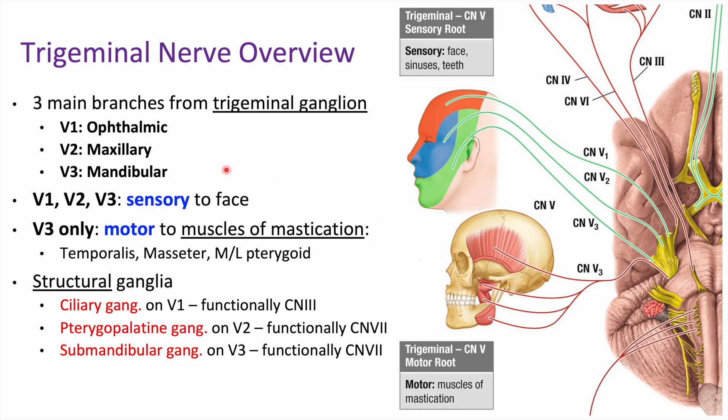So first, let's look at a quick overview of the trigeminal nerve. The trigeminal nerve is going to be a really fat one coming off the brain — that's a good way to identify it. It's pretty early on going to split into three branches. We're going to have the trigeminal ganglion, and then give off three branches labeled as cranial nerve 5: V1, V2, and V3.